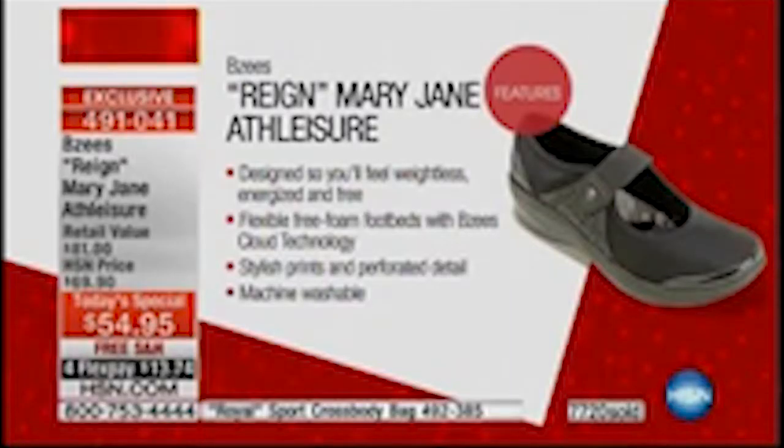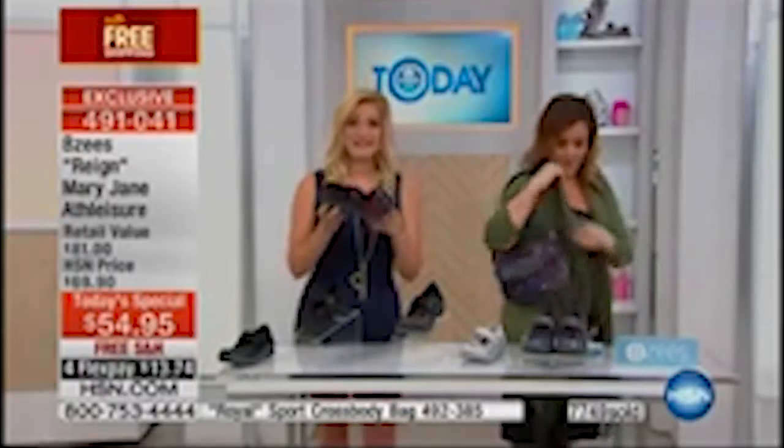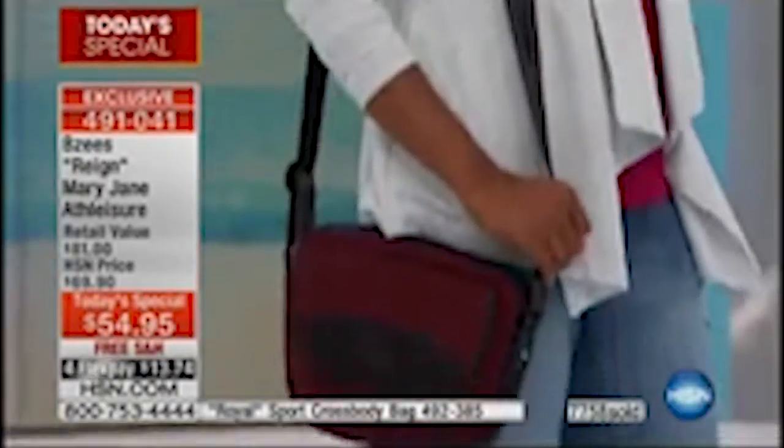Beezy's comes from that great Naturalizer family. Naturalizer has been around since 1927, and Beezy's is part of that great reputation — designed so you will feel weightless, energized, and free. Flexible free-foam footbeds with that Beezy's cloud technology. Stylish prints, great little perforated detail — definitely better looking than a sneaker or a trainer. Machine washable, so they're always going to look new. Same thing with the matching crossbody bag — toss it in the washing machine if your lipstick melts or you spill something inside.